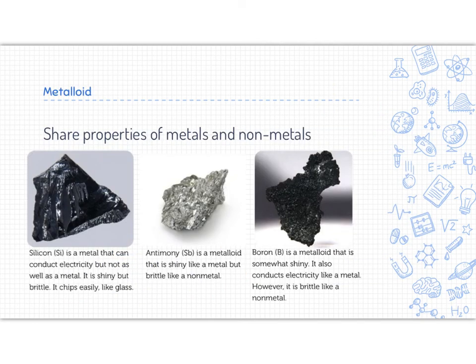A metalloid is something across between a metal and a non-metal, so it'll share the properties of both. Silicon is a metalloid that can conduct electricity like a metal but not as well as a metal — it is shiny but it is brittle, so the brittle quality brings it toward a non-metal. Antimony (symbol SB) is a metalloid that is shiny like a metal but brittle like a non-metal. Boron is also a metalloid that is somewhat shiny and conducts electricity like a metal; however, it is brittle like a non-metal. So many of our metalloids are brittle but share some properties of a metal.